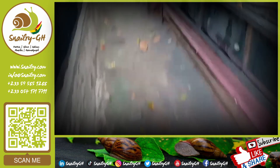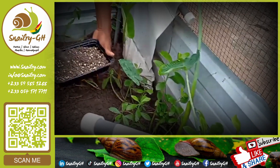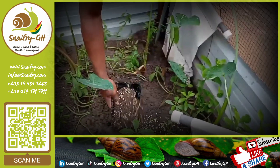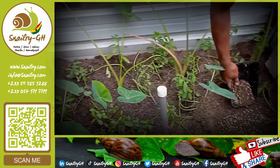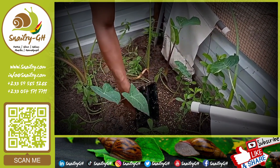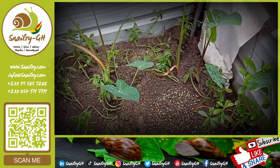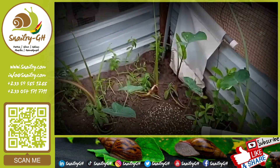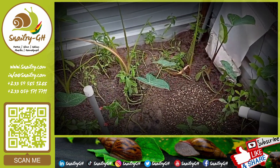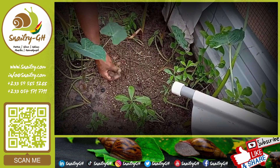This is the second chamber — the avenue has been created already. The gentleman is placing the second set of about 500 eggs. The first one has been buried already. We're aiming for at least a 99 percent hatchability rate. He'll cover these ones too, and in about 21 days we'll come back to see how it goes. He's done — the eggs are now covered.